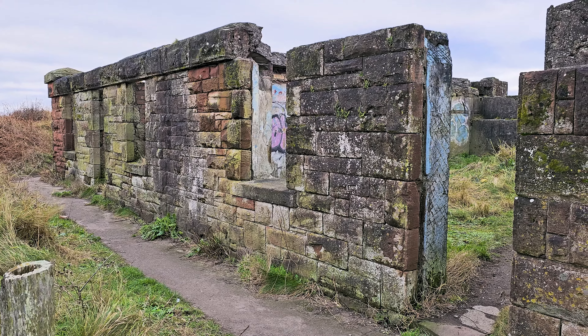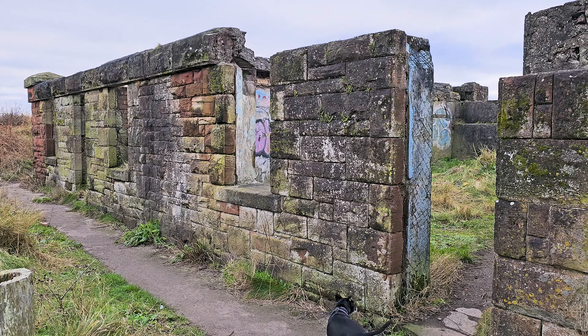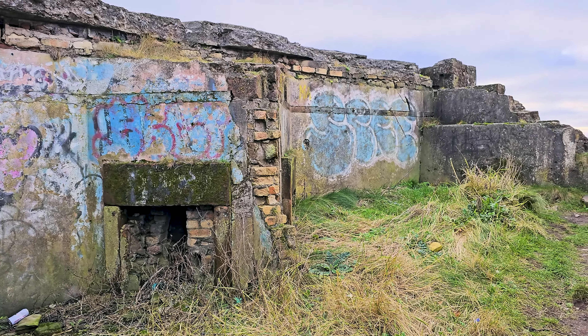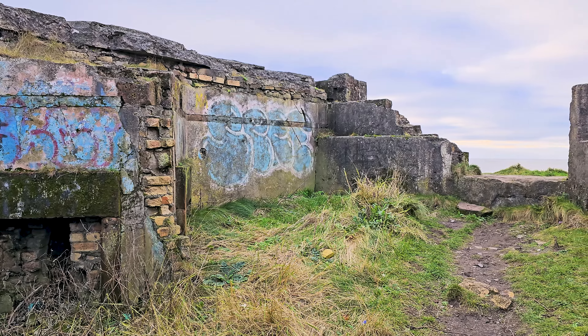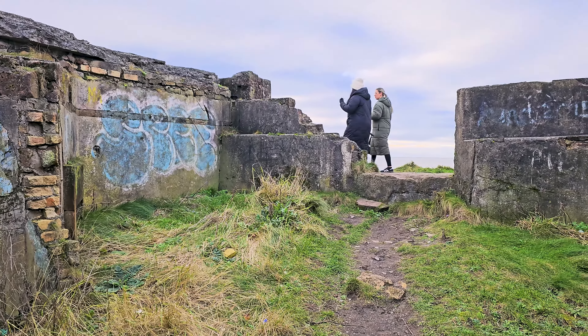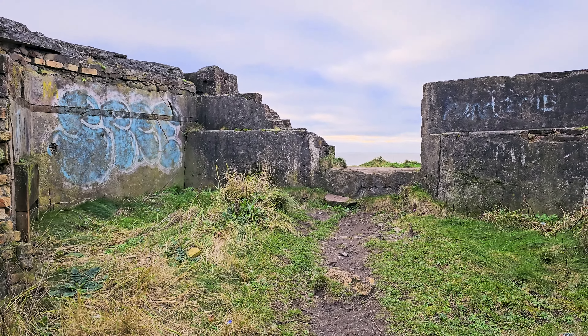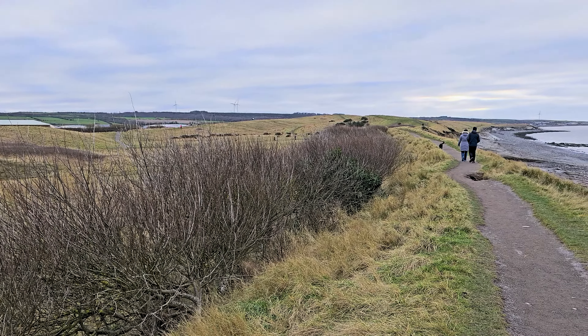Leaving the town behind us now, getting back into the wilds of the Solway's coastline. That wind cuts right through you. It's all hardy grasses and stubborn plants that thrive out here. Imagine how exposed this path would be on a truly stormy day — not sure I fancy tackling that, to be honest. Maybe we'll save the big adventures for a sunnier time.